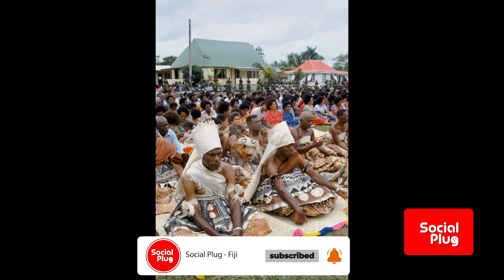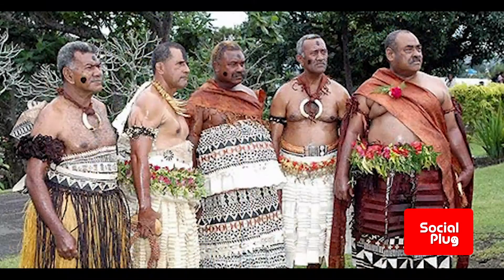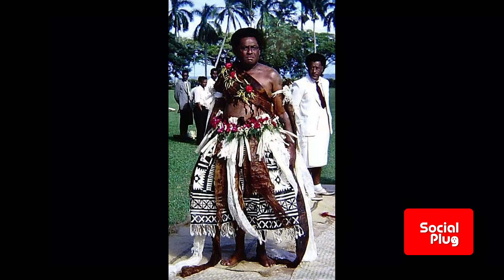Masi also covers the coffin and is spread over the grave. Not simply a decorative object, Masi is held in high regard in Fiji and is an important part of almost every aspect of traditional Fijian life.